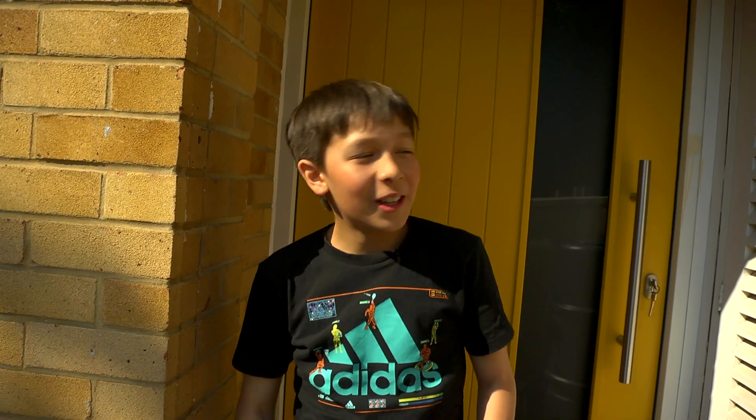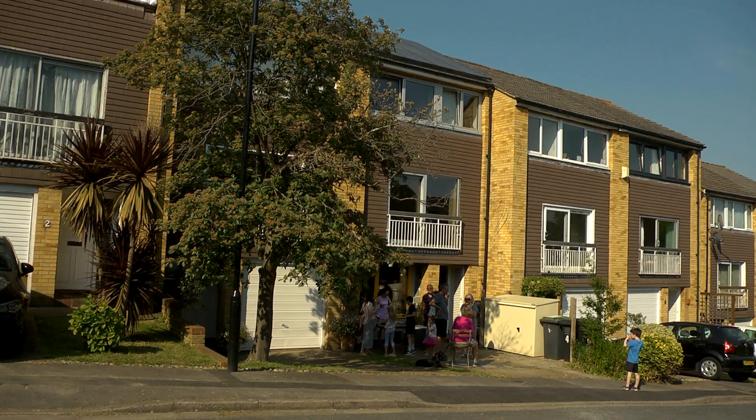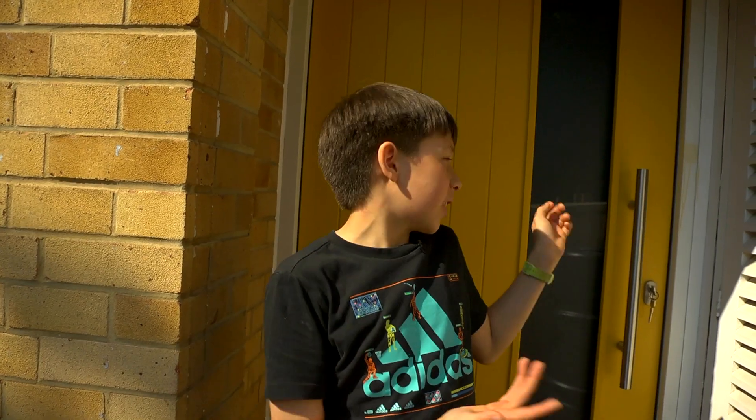Hi there, welcome to my house. My house is the UK's first step-by-step passive house retrofit. Come inside and have a look with me.